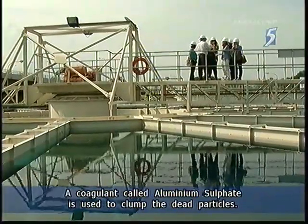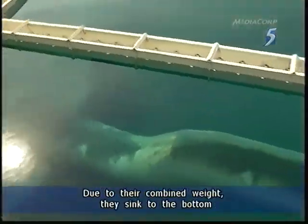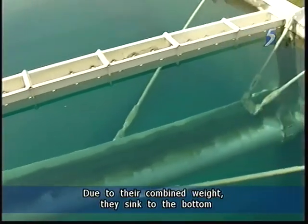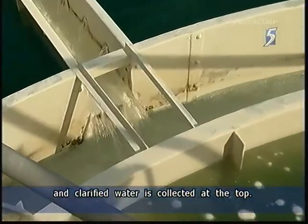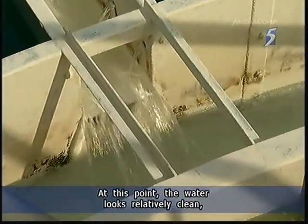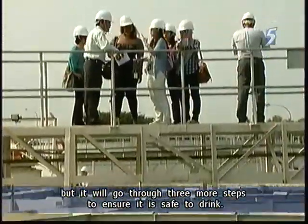A coagulant called aluminium sulphate is used to clump the dead particles. Due to their combined weight, they sink to the bottom, and clarified water is collected at the top. At this point, the water looks relatively clean, but it will go through three more steps to ensure it's safe to drink.